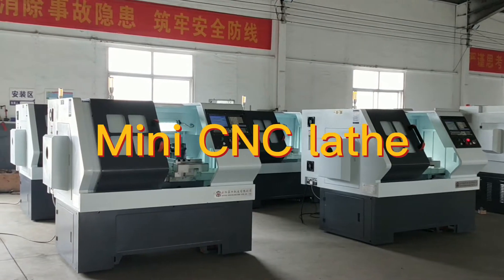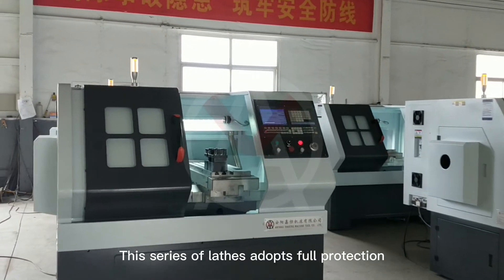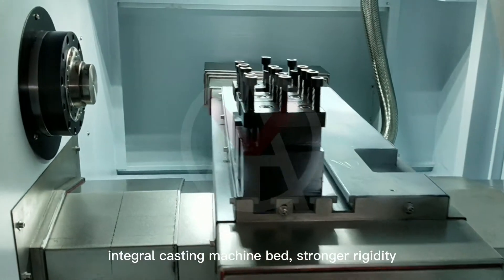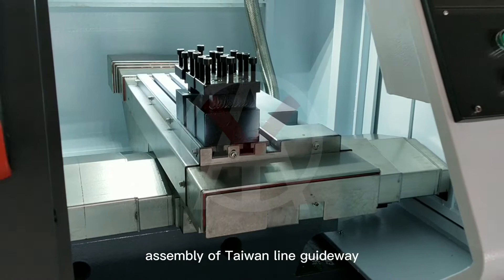Mini CNC lathe. This series of lathes adopts full protection, integral casting machine bed, stronger rigidity, and assembly of Taiwan line guideway.